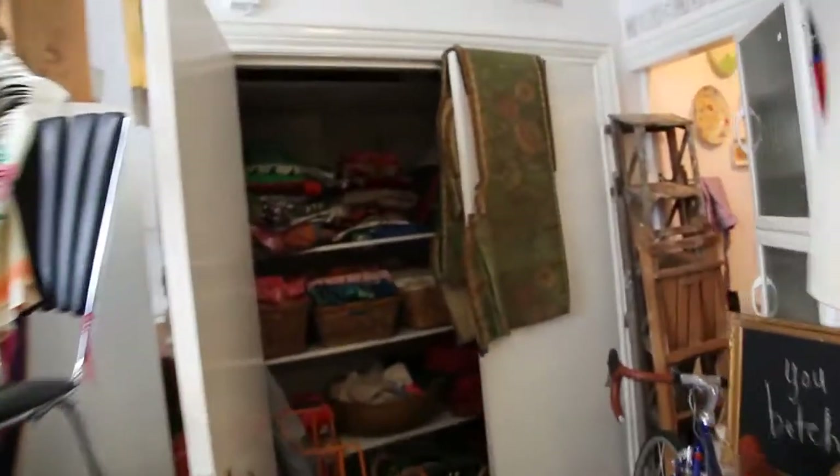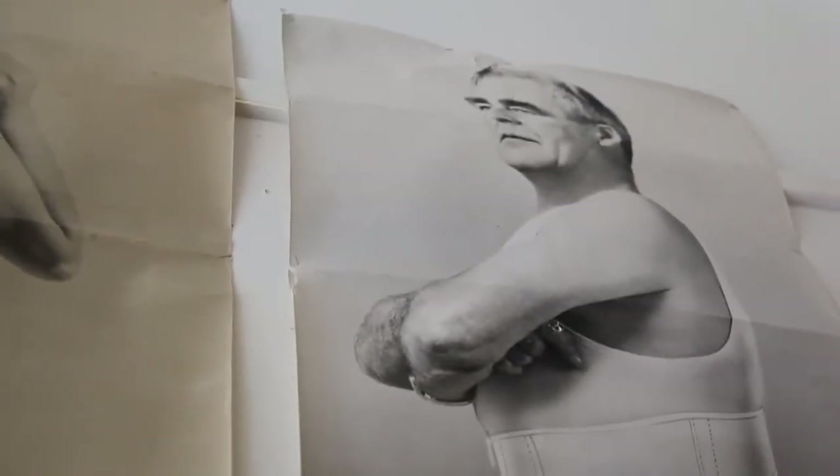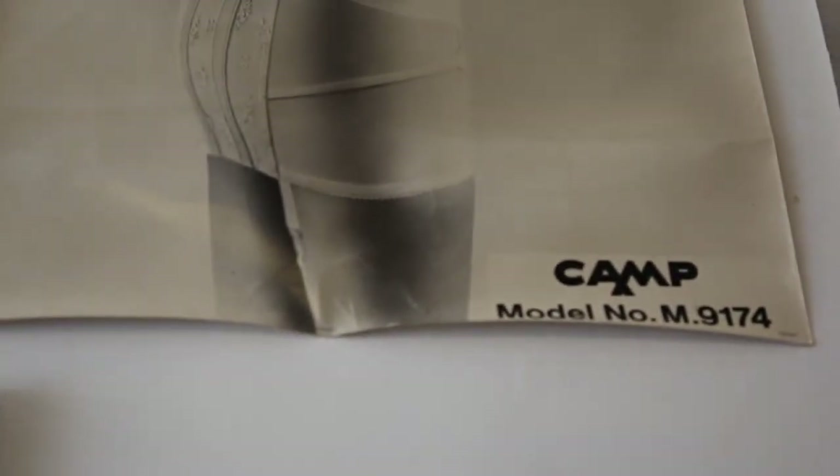These guys have to get up behind the bird cages. Let's get up. Camp. Very nice. They're a little bit disturbing, aren't they? They're old corset advertising posters, like therapeutic. Classic as well, called Camp. Lovely.